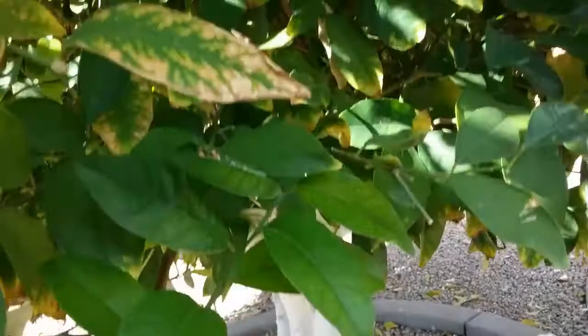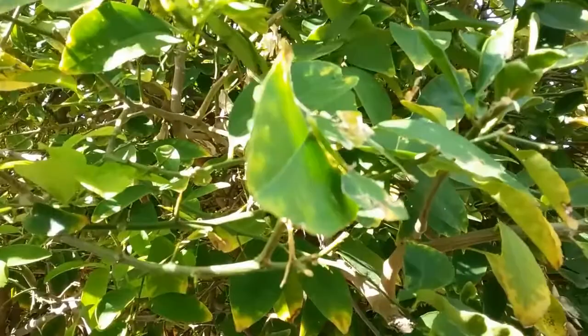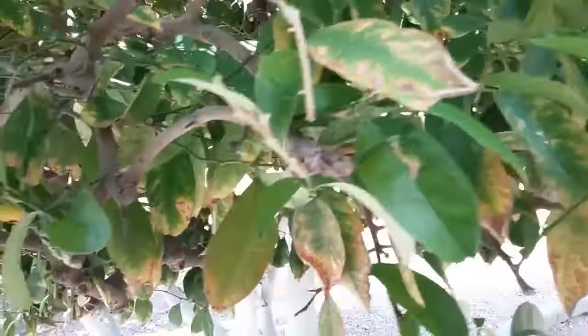You've got reserve cells in the roots and in the trunk, and the tree will take all the energy that the leaves make, plus it will draw on the reserves to make the new leaves. Then it will also draw on the reserves to make the blossom and the fruit.